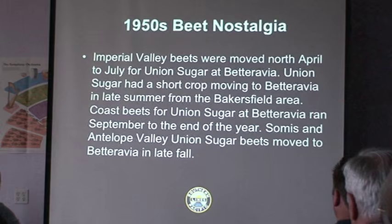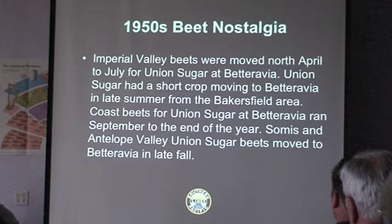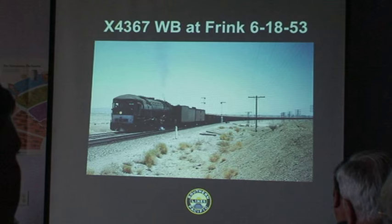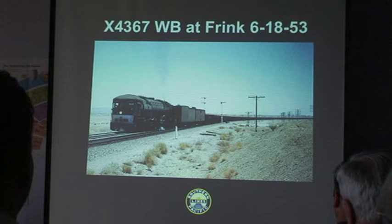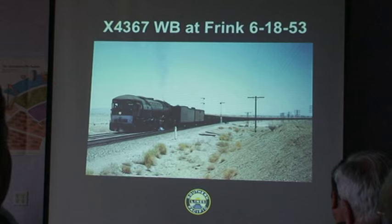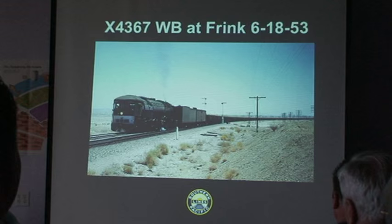Antelope Valley sugar beets came up the coast to Betteravia in the late fall. This is a perfect example of beet traffic coming out of the Imperial Valley during the spring season — Extra 4367 westbound at Frink, which is a siding on the Salton subdivision of the Los Angeles Division. This train is pulling into the siding to wait for the passing of the eastbound Sunset Limited. This is June 18, 1953.